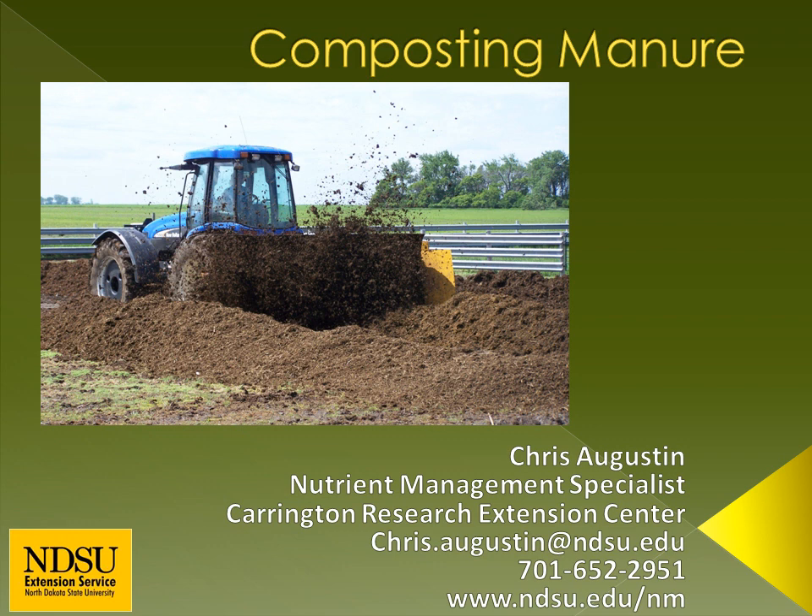So what is compost? Composting is a controlled biological process that converts organic wastes like manure, carcasses, and plant materials into a humus-like material suitable for fertilizer. Composts are organic residue mixtures that have been mixed, piled, and moistened to undergo thermophilic decomposition, also known as high heat decomposition. The decomposition occurs until the organic materials have been substantially altered or decomposed. By composting, we are essentially speeding up the decomposition process.